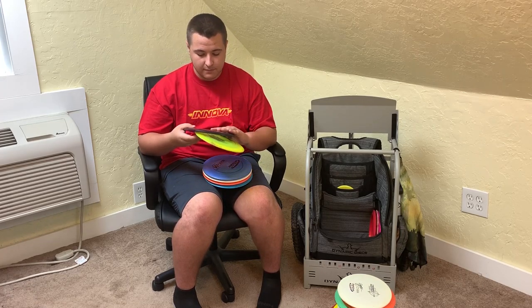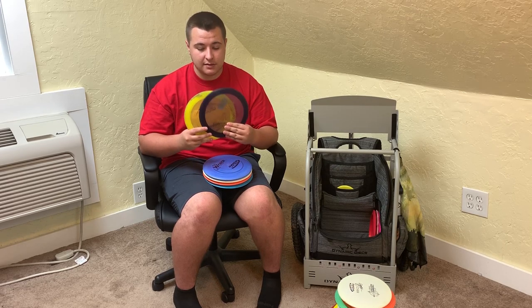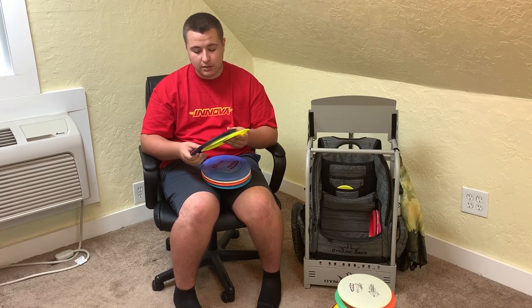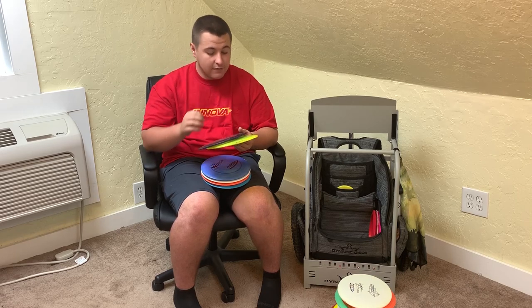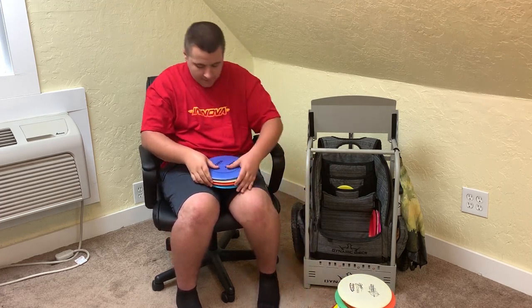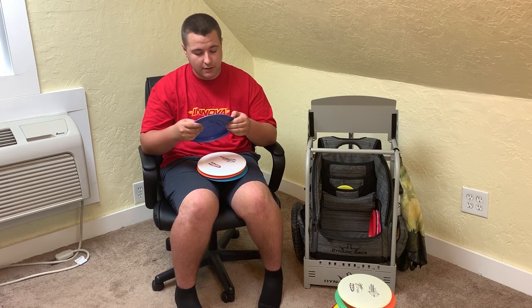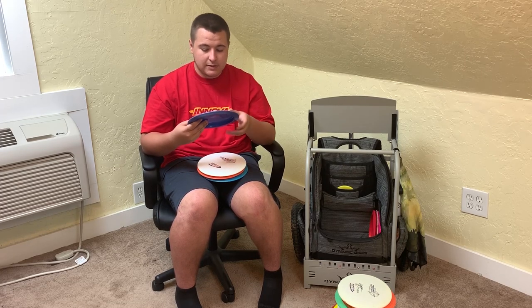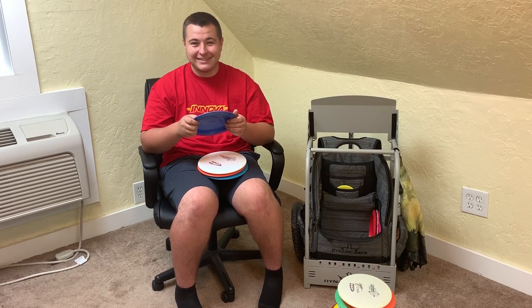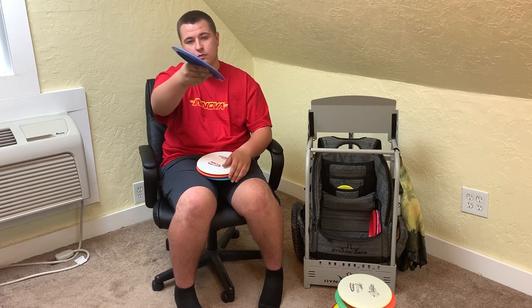Now we're into understable. I'm currently down to two Daedaluses. I actually stopped throwing this disc for a long time, then threw it again and realized I can hyzer flip it really well as well as forehand flex it really well. So I'm really enjoying these again and pulling them out during rounds more frequently. I recommend the Champion Daedalus even for beginners. I also have a Pro Wraith — my first driver was actually a Wraith, so I've kept this in the bag. I just traded for it last week, and Aaron can also throw it on a forehand roller, so I'm gonna try to learn that.